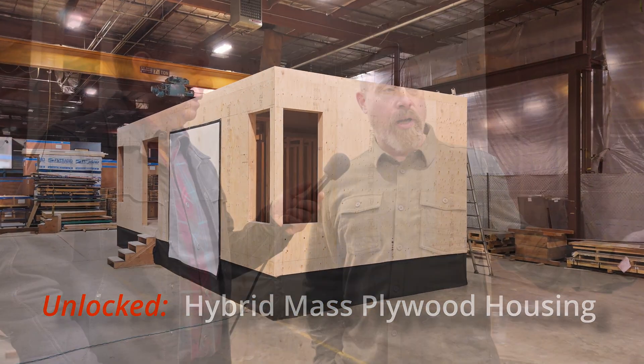Today we're unveiling our first module unit utilizing MPP, mass plywood panel, that was built by Freres down in Lyons. It's about how we look at a problem in a new way, how we form new partnerships, and bring new expertise and skill to the table.